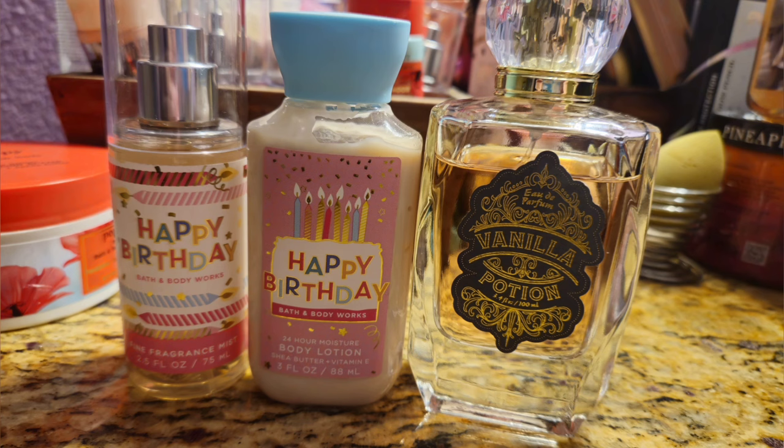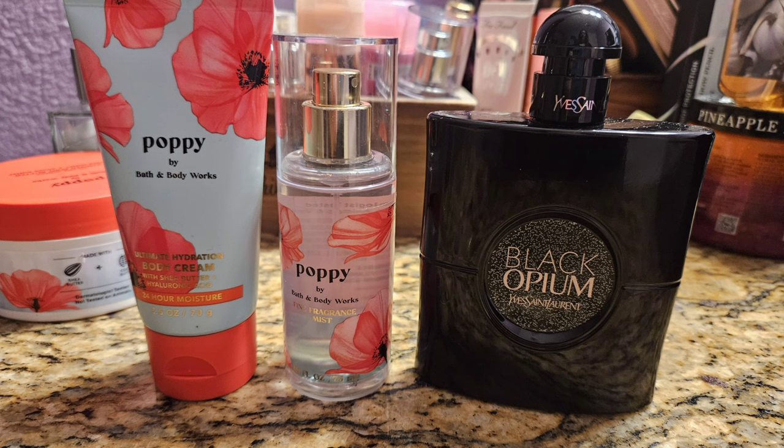Next we moved on to Happy Birthday, which is vanilla frosting but basically smells like Christmas cookies or a Merry Cookie — super sweet vanilla cookie type scent. I really love it. I paired it with my Vanilla Potion by True Fragrance, which also smells like Christmas cookies with a little bit of citrus. It's really gourmand vanilla and really nice.